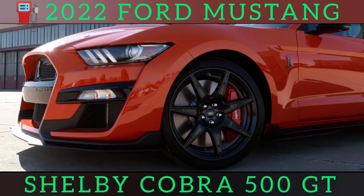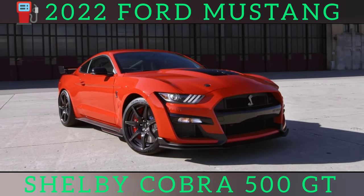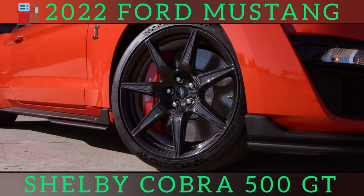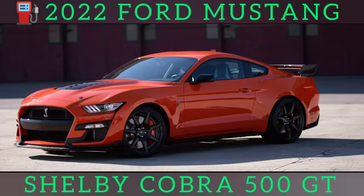The Shelby GT500 isn't just the mightiest Mustang ever — it's also the most powerful road car Ford has ever built. Despite the ability to soil people's undergarments on demand, it's still a Mustang at heart, meaning it doubles as a daily driver.